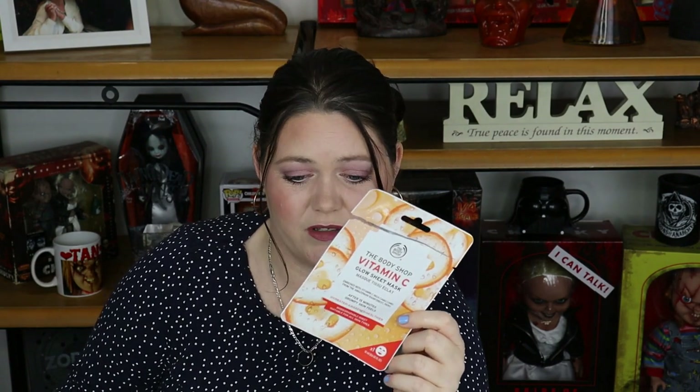Moving on, I have the Body Shop Vitamin C Glow Sheet Mask. I've actually done a review on this and I'll leave that in the links and down below. I really did enjoy this — I think it was a little bit different. It is 100% vegan, which is a bonus in my book. I bought these in a bundle of three for a special price, so I've got another couple of videos coming up with two other ones. I did enjoy this and I'd probably buy it again.